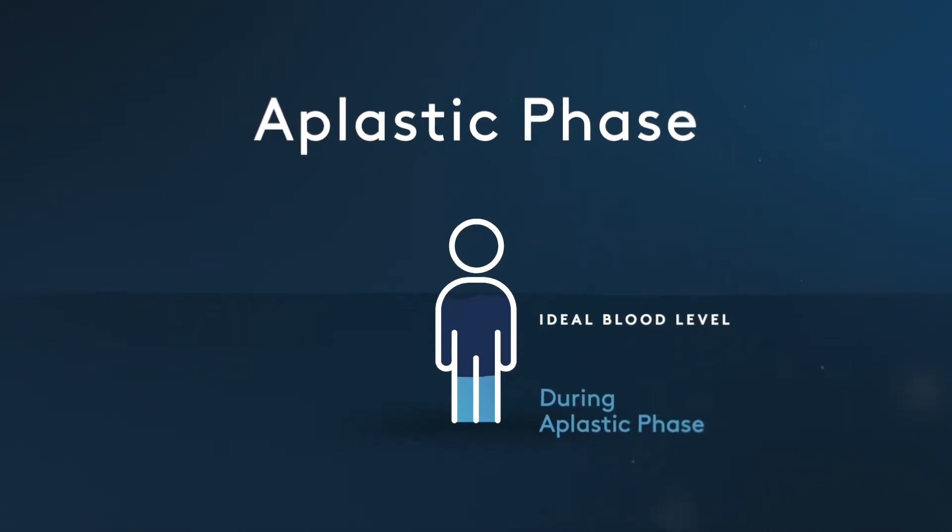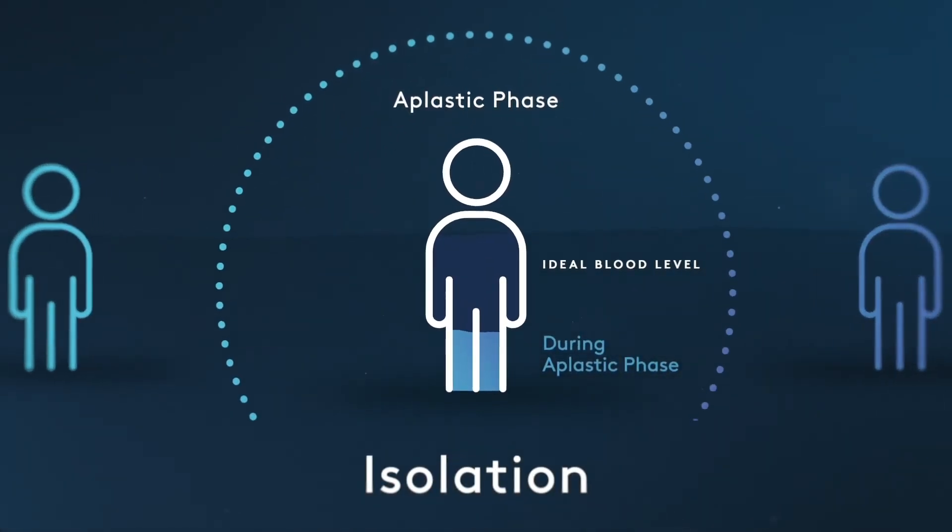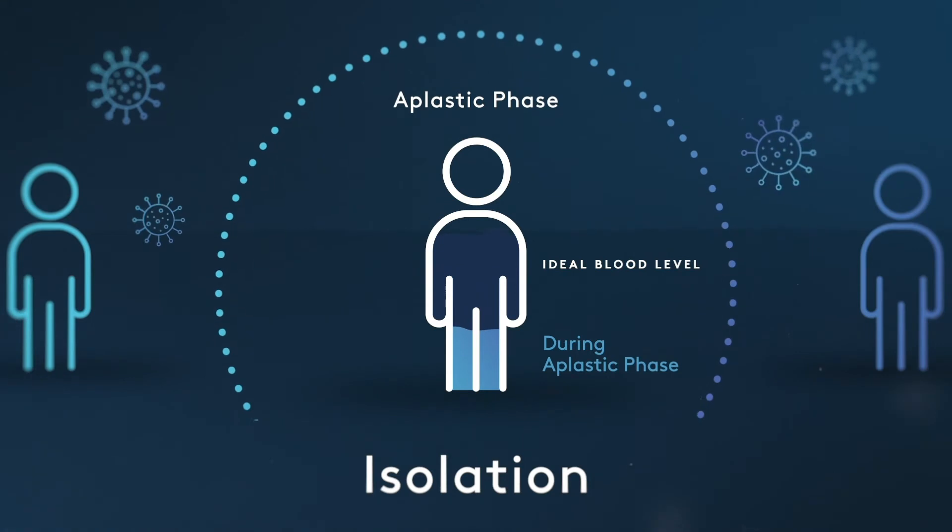During this time, which is called the aplastic phase, your blood counts are very low and you are placed into isolation, as you are most at risk of infection during this period.